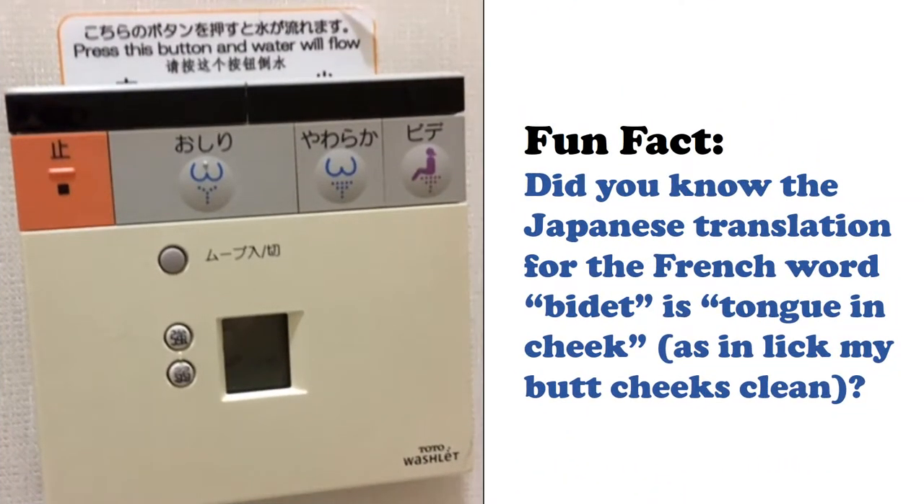Another fun fact: the word gullible does not appear in the American dictionary. Look it up!